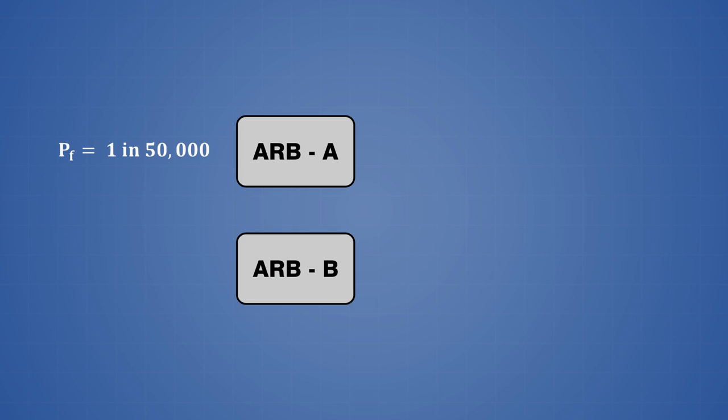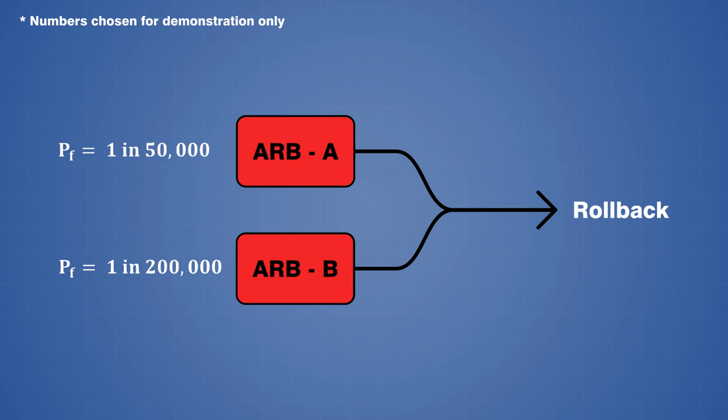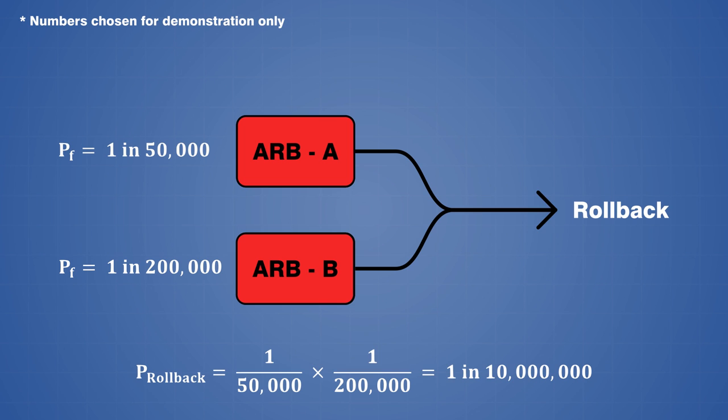Let's say that we have ARB device A with a probability of failure of 1 in 50,000, and ARB device B with a probability of failure of 1 in 200,000. If both devices need to fail at the same time in order to cause a rollback, then the associated probability can be calculated by taking the product of the individual failure probabilities, which is 1 in 10 billion.